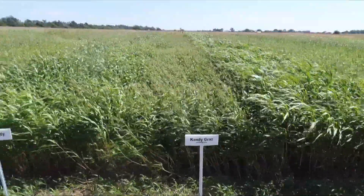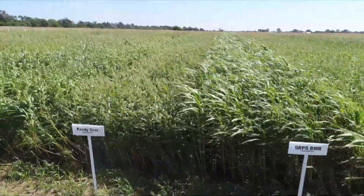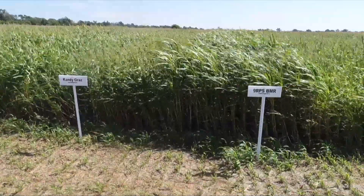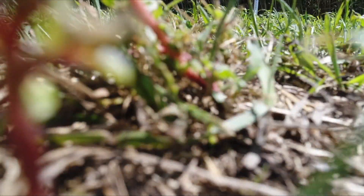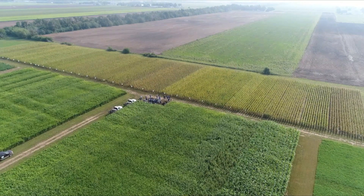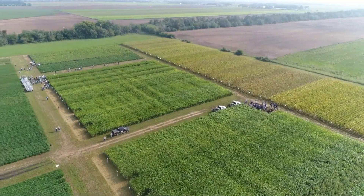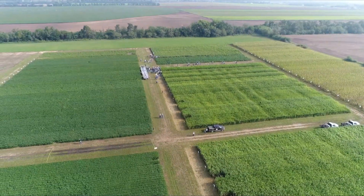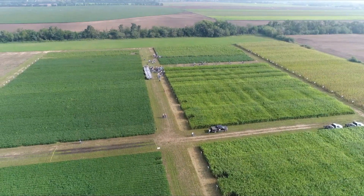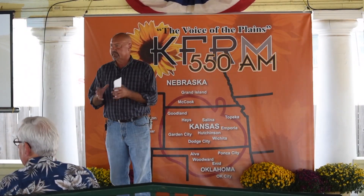In conclusion, are cover crops right for you and your operation? Well, it all depends. It's not right for everybody. I think you have to incorporate it and look at it as a whole system. It's not just one thing. Cover crops are a tool — in my opinion, a very valuable tool we need to be using. But just like you wouldn't try to pound a nail with a saw, you'd want to use a hammer. It's the right tool at the right time in the right situation, and so it's not going to work for everyone.